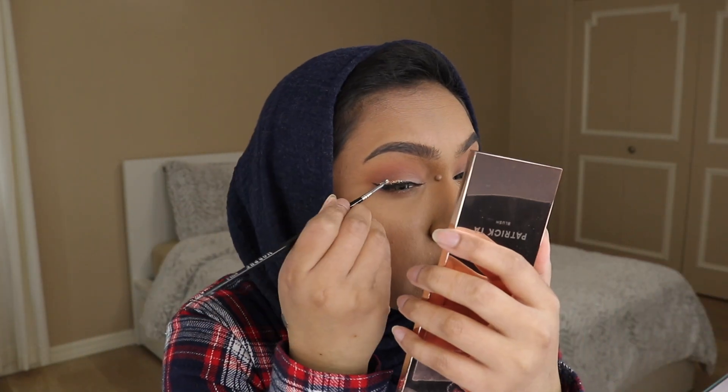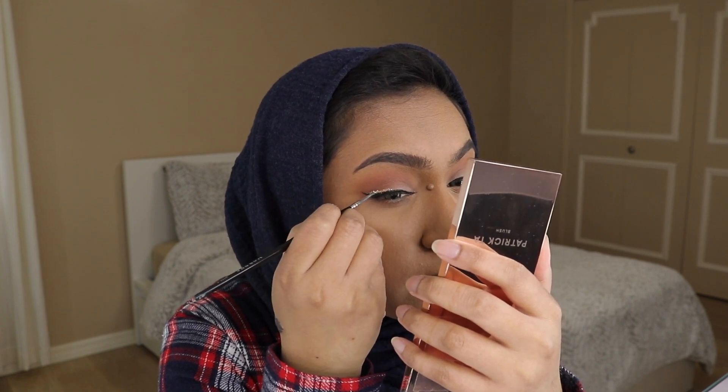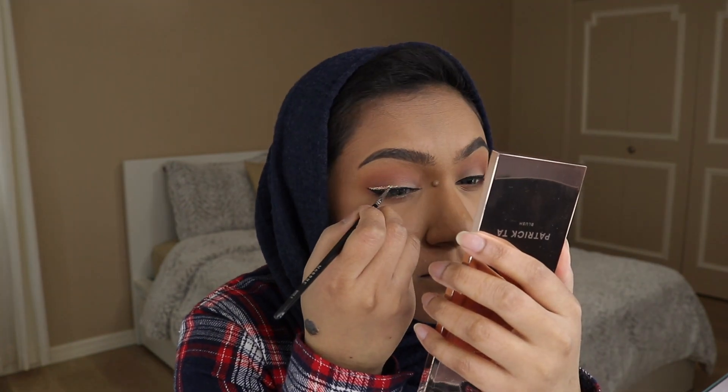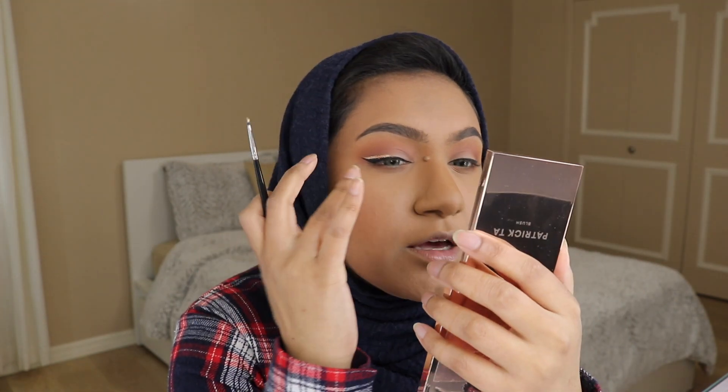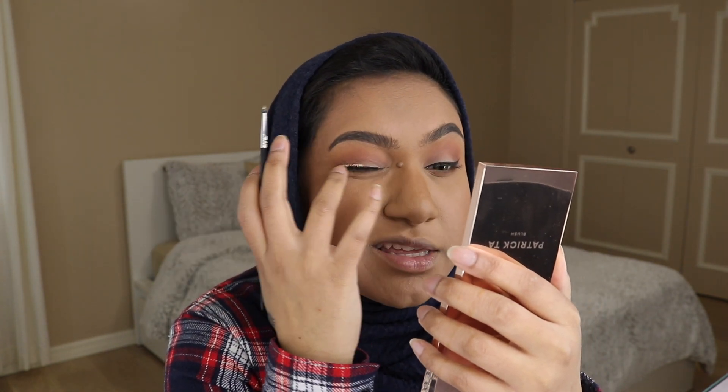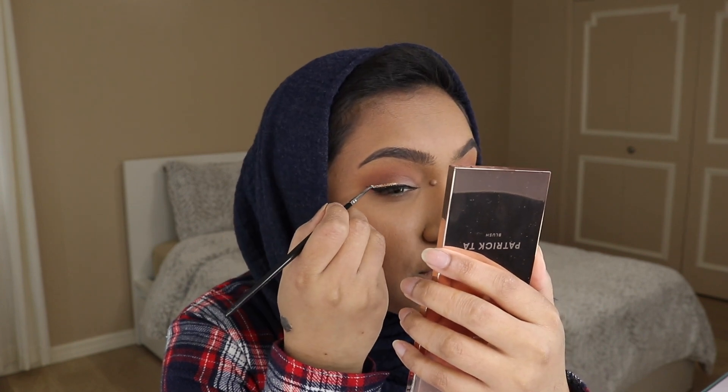Another good way to do this is to get yourself a glitter liquid liner. I have the Urban Decay ones but they're not thick enough — it's sparse glitter — whereas this is just a line of packed glitter, which is why I'm using this, but it's up to you. When doing this, you want the glitter at the end to taper off and on the inside too. The thickest part should be in the middle of your eye, or else it ends up looking chunky and weird.